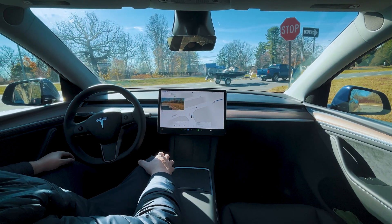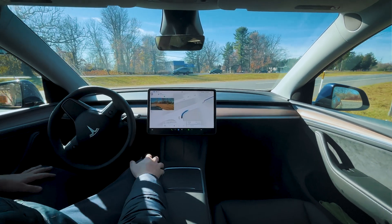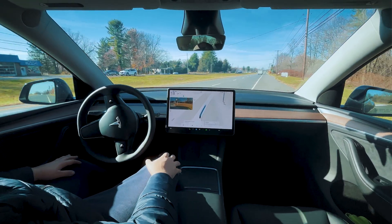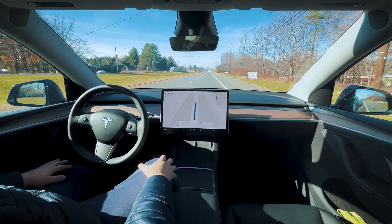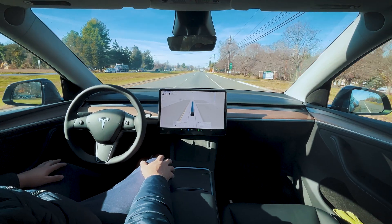Hard brake here for the stop sign — completely unnecessary. I think it was panicking there, going to pull out with all those cars coming by at high speed. Great acceleration. Fantastic.